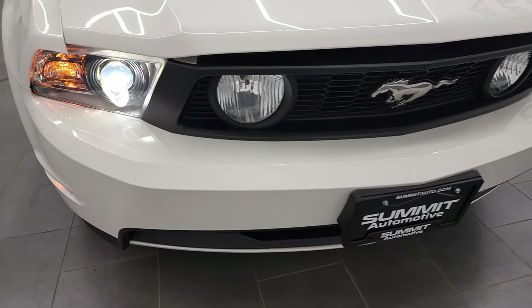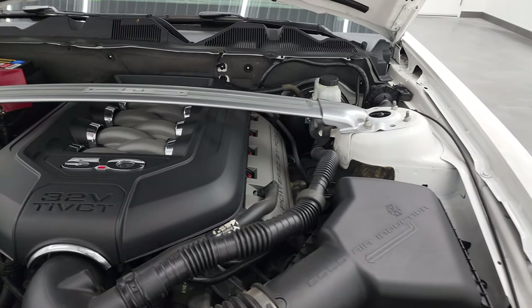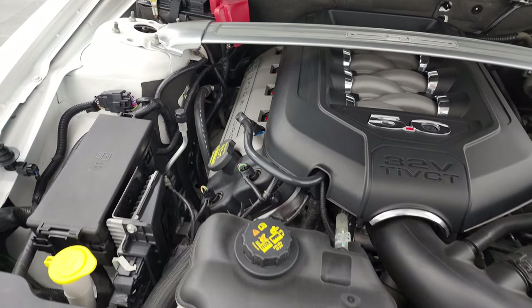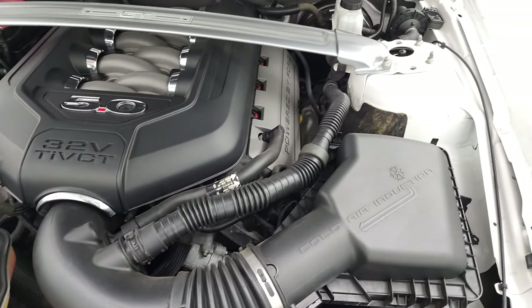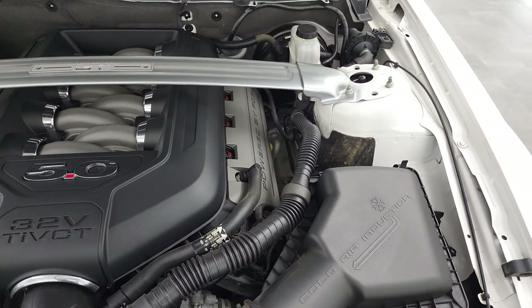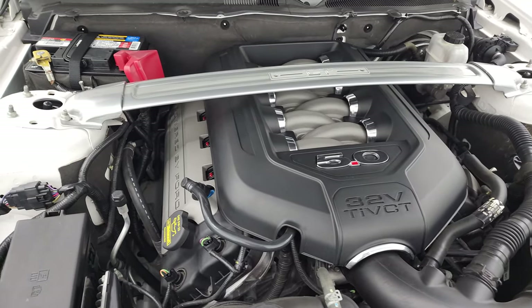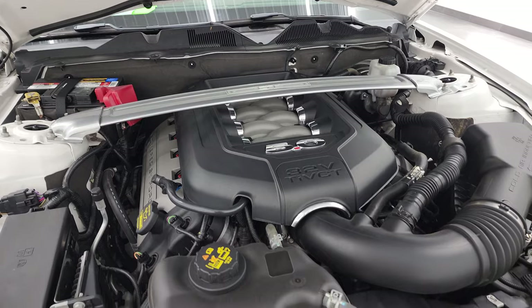Those HID headlamps are very nice and bright. Under the hood we have the five-liter V8 engine — 412 horsepower — very clean, runs very smooth. And once again, this car has been fully safetied and inspected by our service shop. It has a fresh oil and filter change, all the fluids have been checked and topped off, and this car is 100% ready to go. There is your emissions sticker, and you get the strut tower brace.